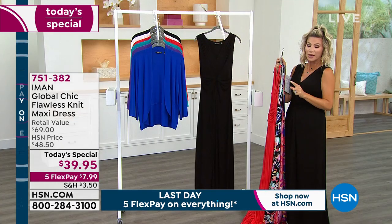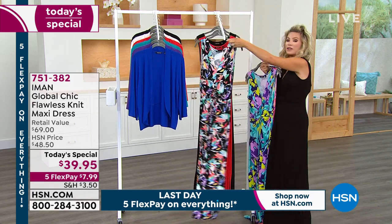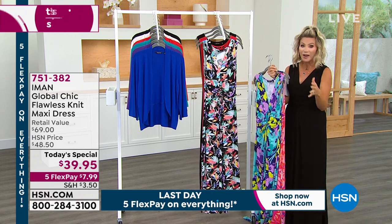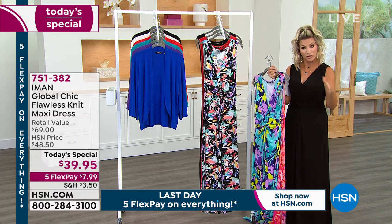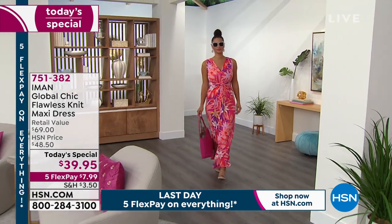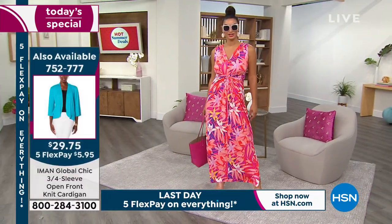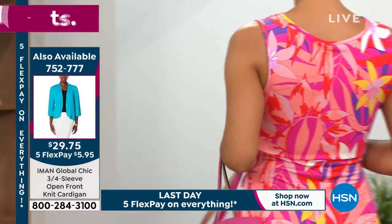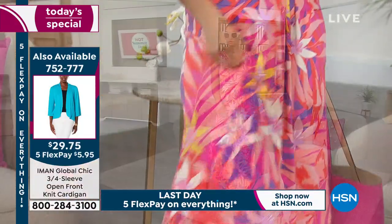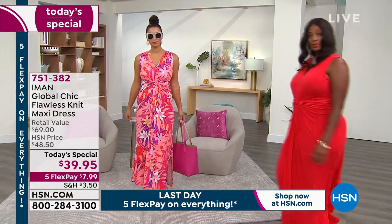Look at the price on this. If you look for maxi dresses of this quality — because maxi dresses are hot right now, it's all the rage — you're spending about $70 for them. Good luck finding your size. If you're looking for a 5X or a petite, you're not finding that anywhere. We have it here at HSN. Extra small through 5X, it's under $8 a month on FlexPay. Everything today at HSN is on five interest-free credit card payments, but that all ends tonight at midnight.